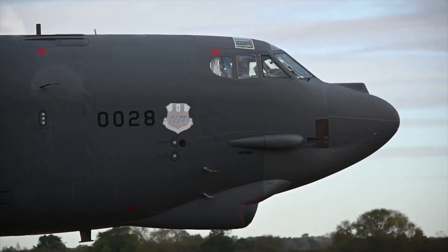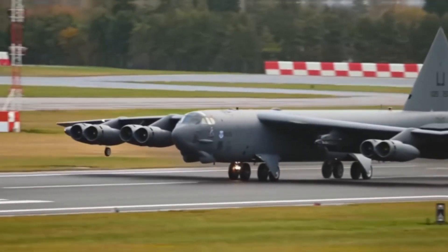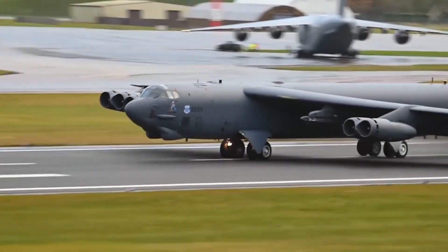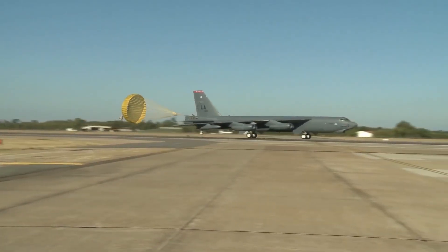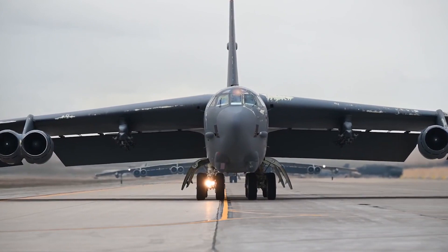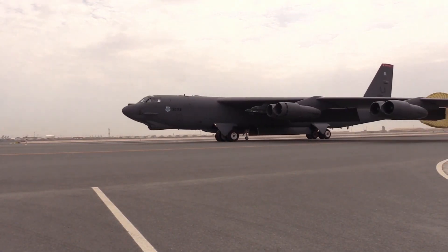The B-52 can carry 84 500-pound bombs internally and 24 750-pound bombs on its wing pylons. It features unique Pratt & Whitney TF33 engines on its forearms. Attempts to replace these engines were rejected, and the model of eight engines continues. Given its enormous capacity and critical design, this aircraft is considered irreplaceable and may remain in service for the next 100 years.